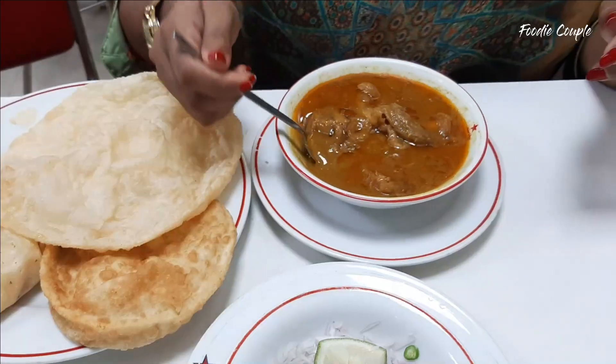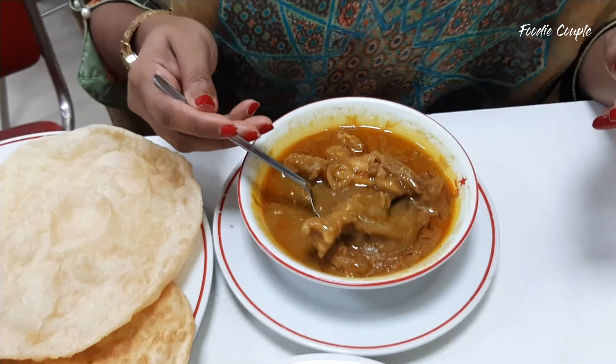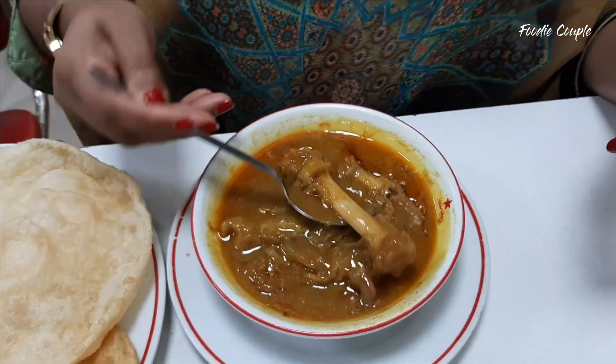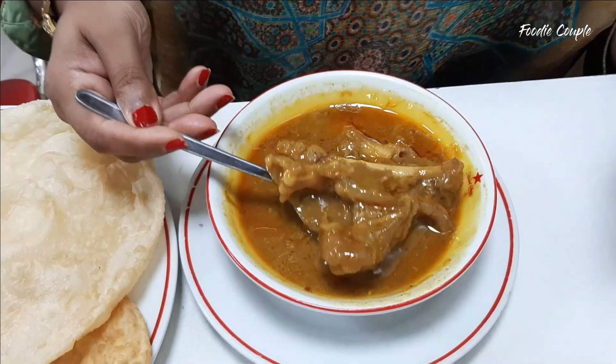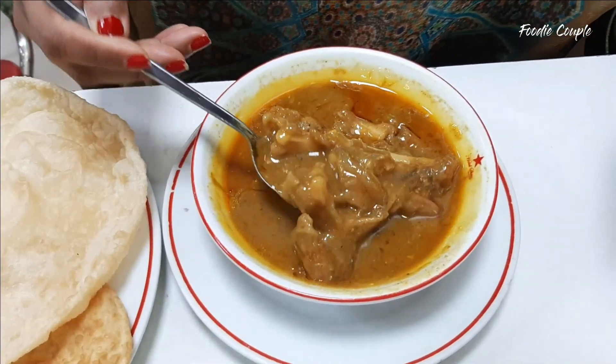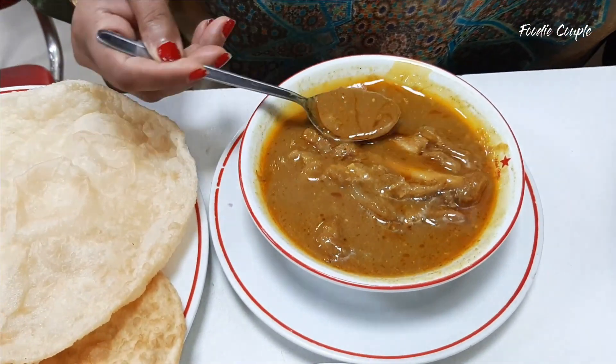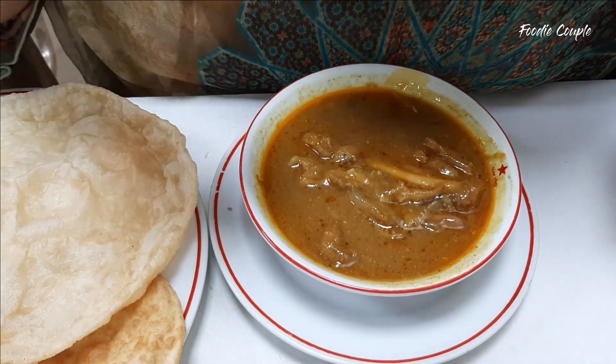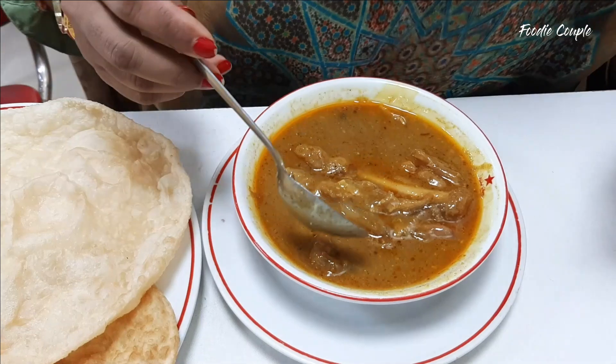The next food is a bit difficult to eat. I will tell you something about it — it is a little difficult to eat. This is the food that is very good. Wow! There are many foods in our kitchen, and this soup is very delicious.